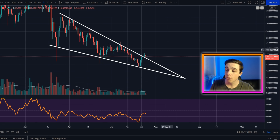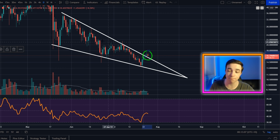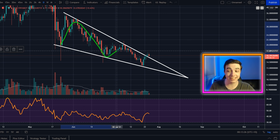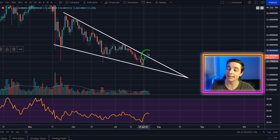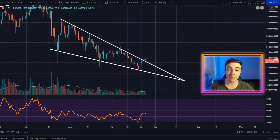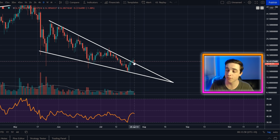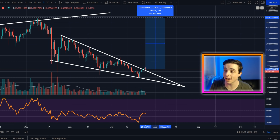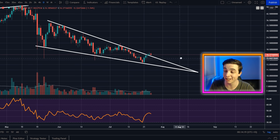On the daily time frame we are potentially starting to break out of this falling wedge pattern — we haven't seen much confirmation yet, but for the past couple months we have been forming a massive falling wedge pattern for Chainlink. A falling wedge pattern technically speaking is a bullish pattern — it's more likely to break to the upside than to the downside. The technical price target for a falling wedge breakout to the upside is the top of the wedge, coming in at roughly around $34 to $35. From the current price to that target that is around a 110% gain for Chainlink, and from current price to the all-time high that is around a 230% gain.